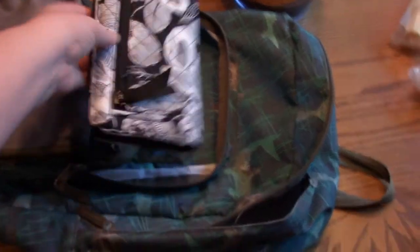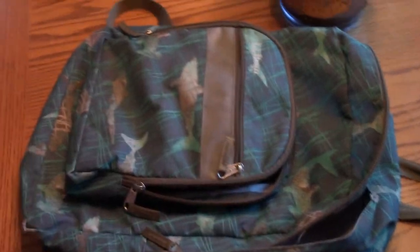Item three, if you need it, would be your wallet. And lastly, item four would be your phone.